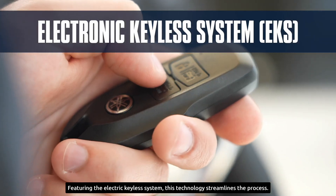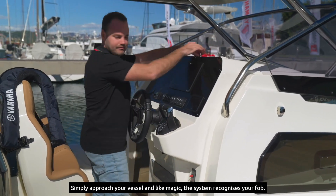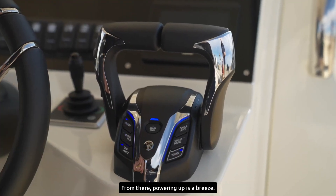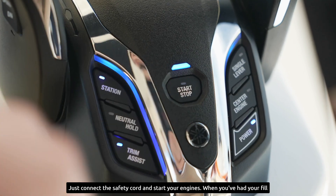Featuring the electric keyless system, this technology streamlines the process. Simply approach your vessel and, like magic, the system recognizes your fob. From there, powering up is a breeze — just connect the safety cord and start your engines.